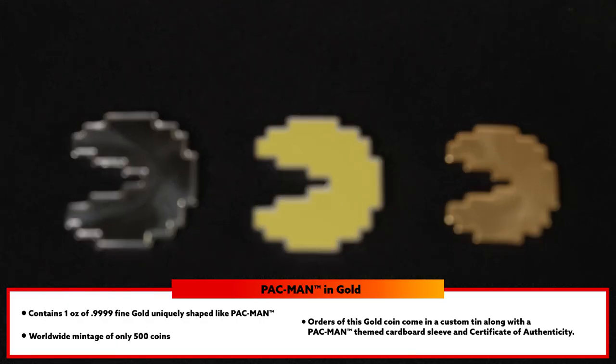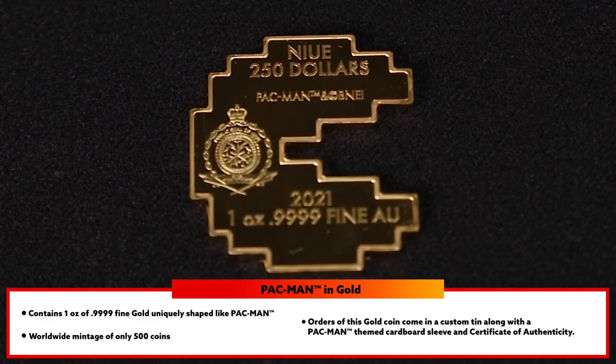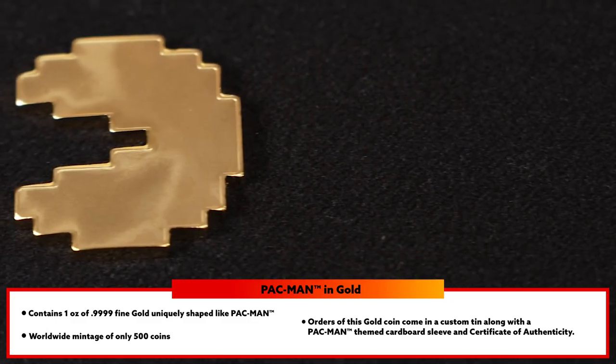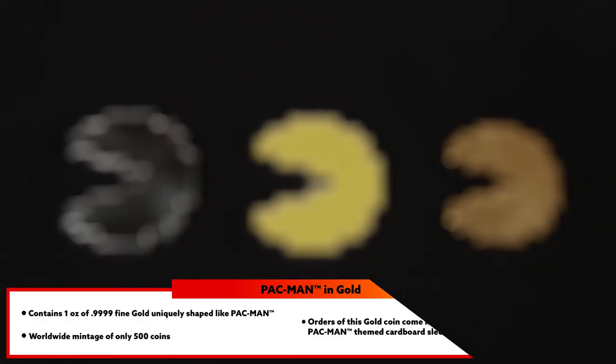The final product of the day for Atmex is the Pac-Man Gold Coin. It also contains one ounce of fine gold shaped just like Pac-Man. There have only been a total of 500 of these coins made in the world. Orders of this coin also come with a custom tin along with a certificate of authenticity.